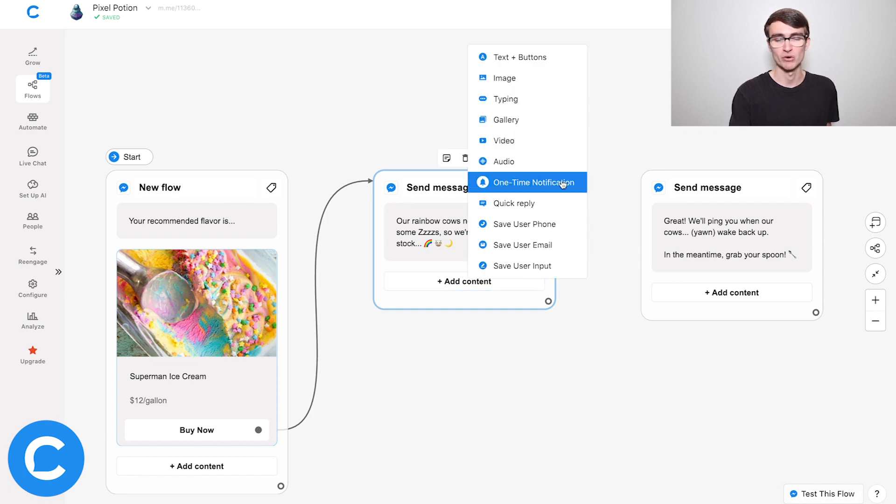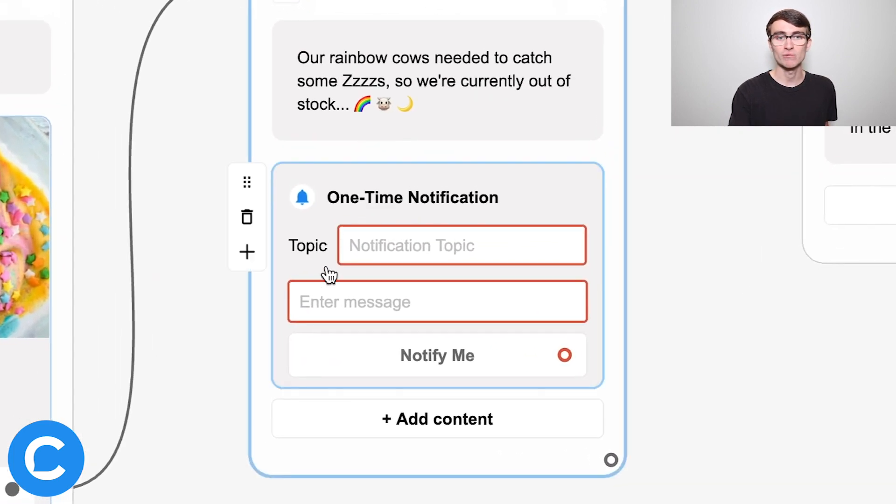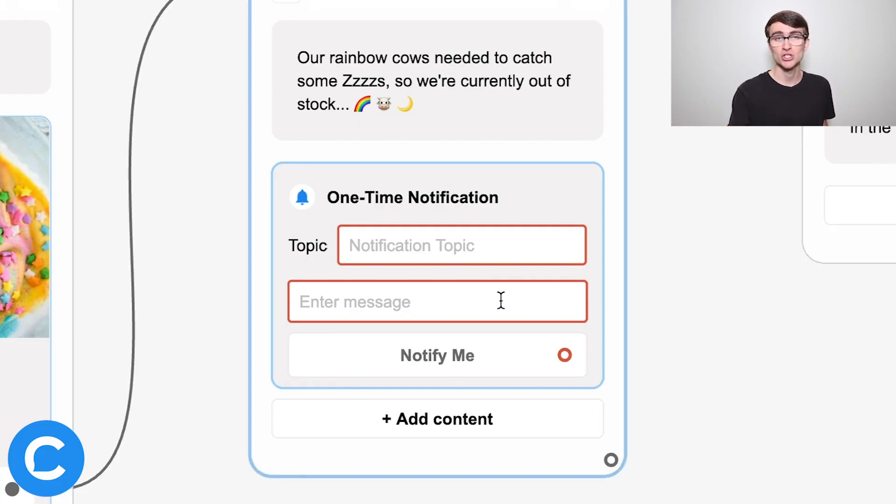To do that, under the message we click Add Content, choose One-Time Notification, and we have two fields to fill out. The first is the Topic — this is an internal tag for your own organizational purposes to identify what these users have opted in to receive. Think of it like 'for your eyes only' because the user will not see it. The second field is the user-facing message.